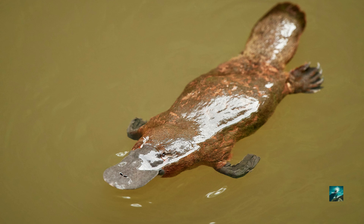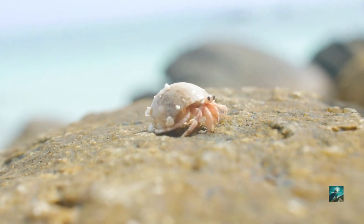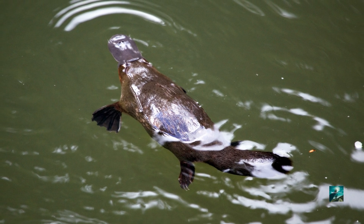They forage for shrimp, worms, crustaceans, insect larvae, and crayfish. They can stay under the water about two minutes before resurfacing for air.